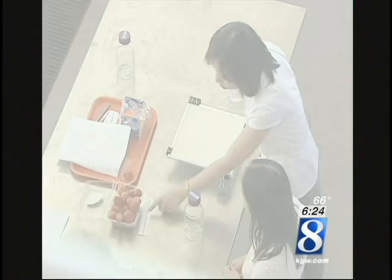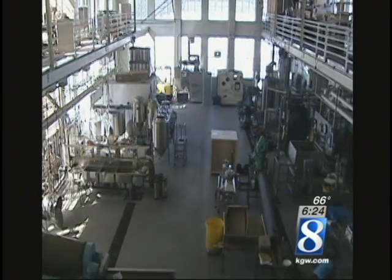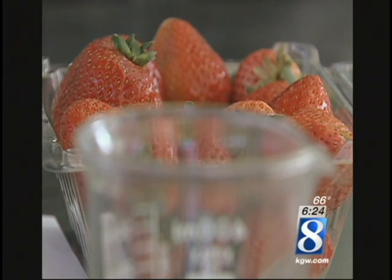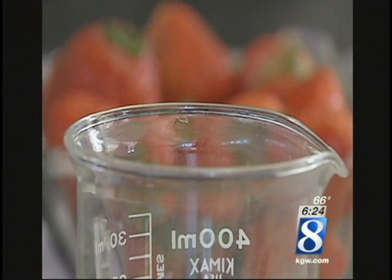This material is called chitosan. Inside this food lab at Oregon State University, Dr. Yan Yunzhao cooks up something the world has yet to see. It is exciting — a creation designed to change the way we store food.